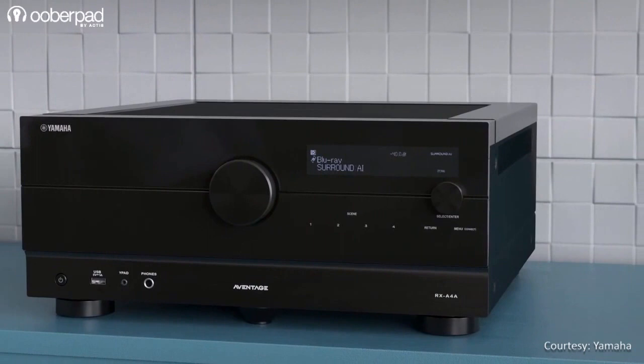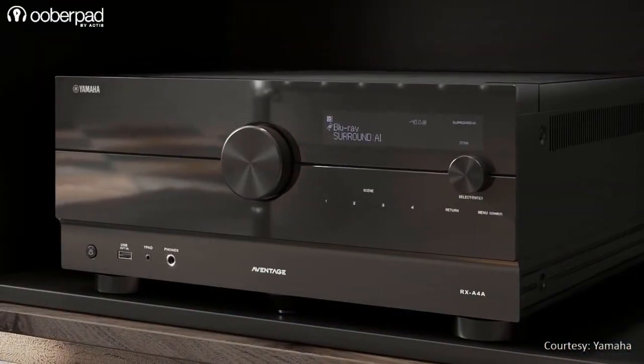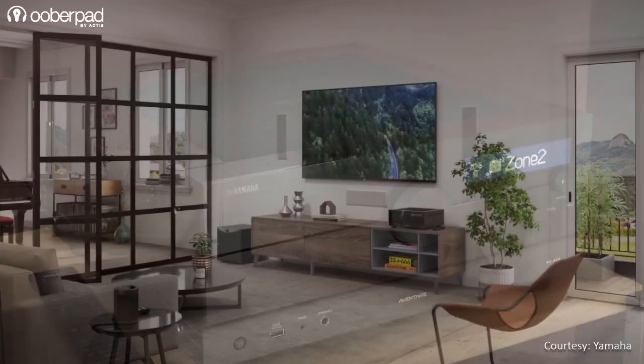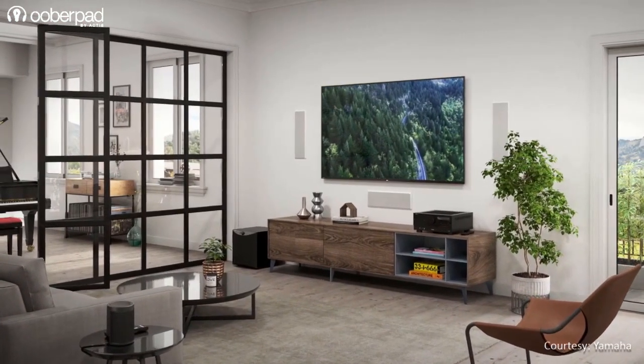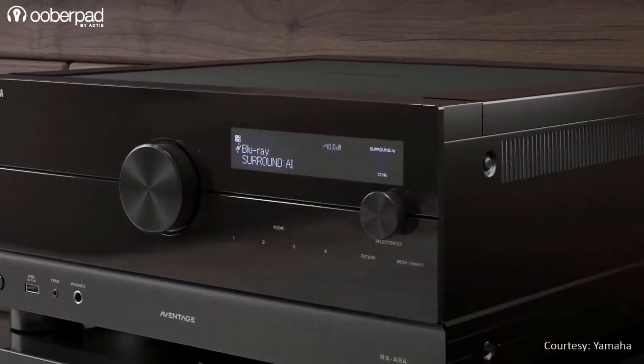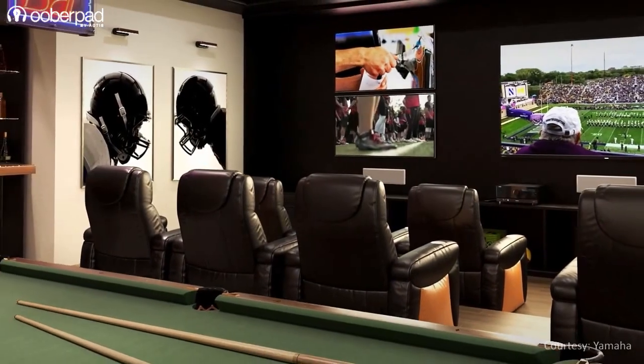The Yamaha RX-A4A is a 7.2-channel model with up to 110W output per channel. The RX-A6A is a 9.2-channel variant with up to 150W output per channel, while the RX-A8A is an 11.2-channel variant with up to 150W output per channel.